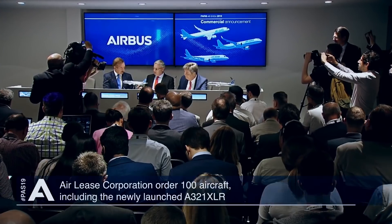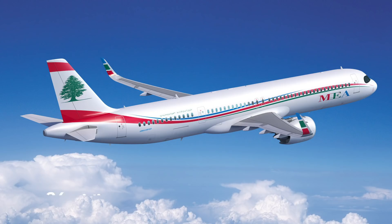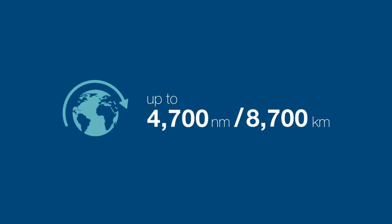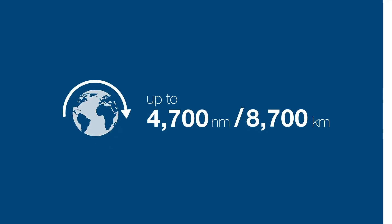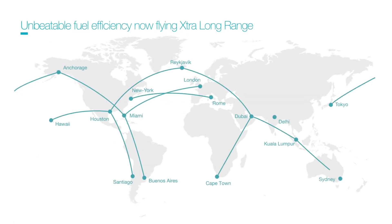The aircraft has proven to be a hit since it was announced at last year's Paris Airshow. Altogether, 24 airlines have ordered over 450 A321XLRs. With a range of up to 4,700 nautical miles and a 30% lower fuel burn per seat compared with previous generation competitors, carriers are flocking to the jet to tackle several of their routes.